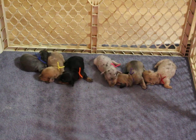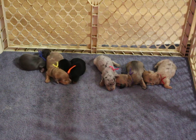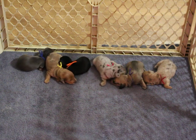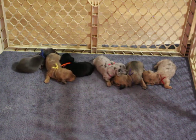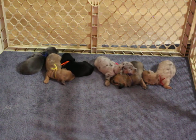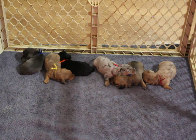These six babies belong to Juniper and Cosmo. They are approximately one and a half weeks old in this video. These puppies are all PRA clear via parentage. We have three girls and three boys.